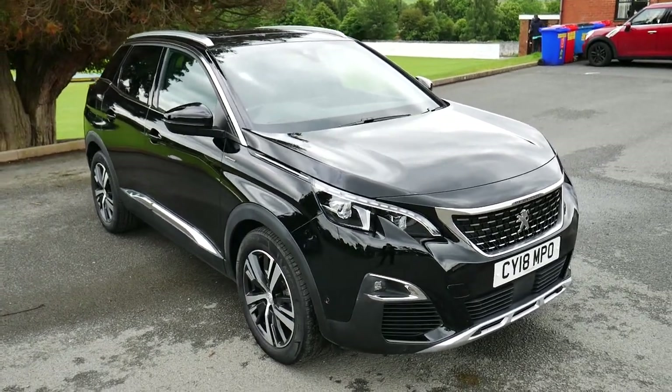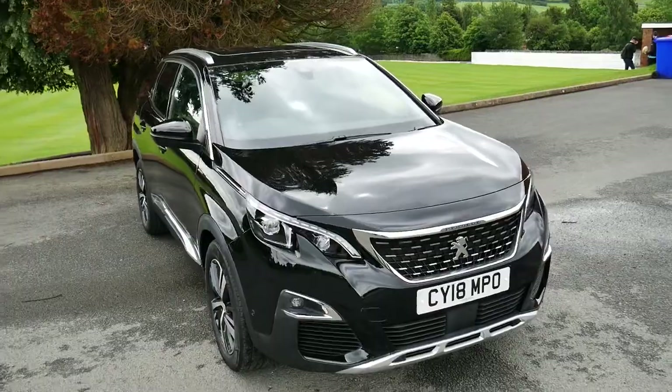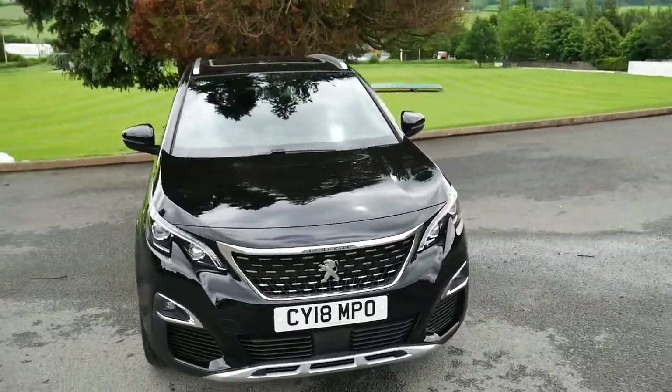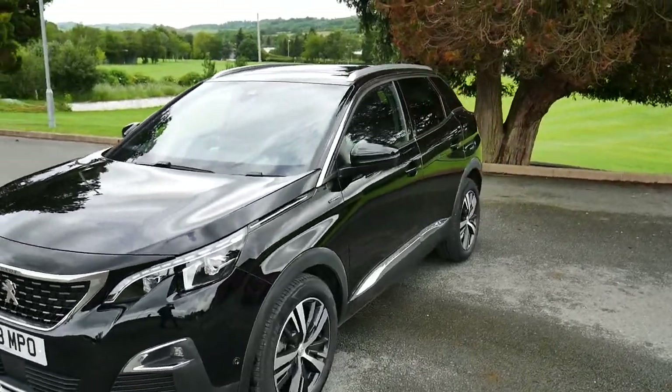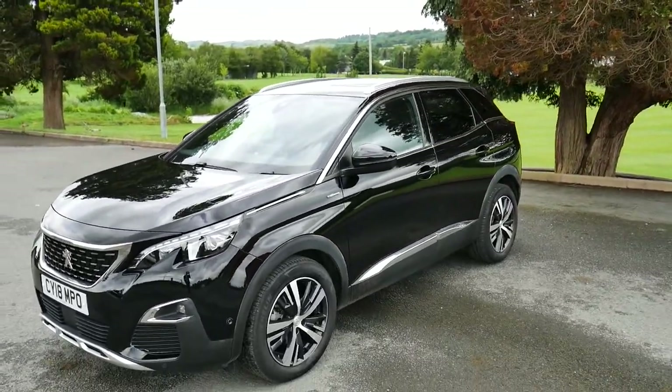Hello and welcome to JT Hughes Newtown. Today we're looking at this Peugeot 3008 GT Line in black. It's got a six speed manual gearbox with a 1.6 litre diesel engine.